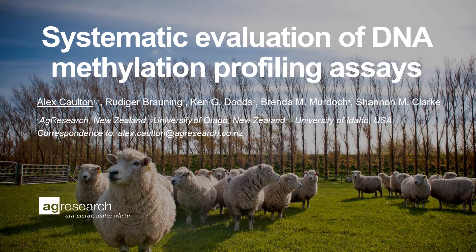Hello, my name is Alex and I'll be presenting the systematic evaluation of DNA methylation profiling assays.